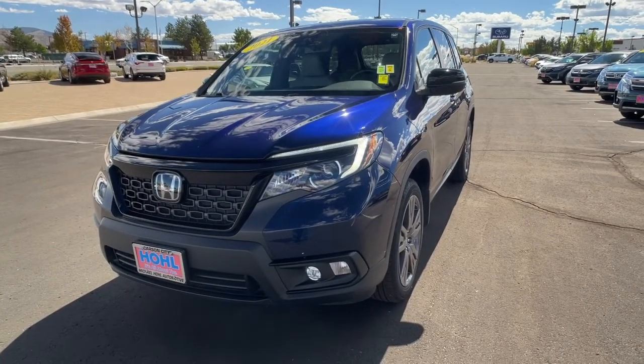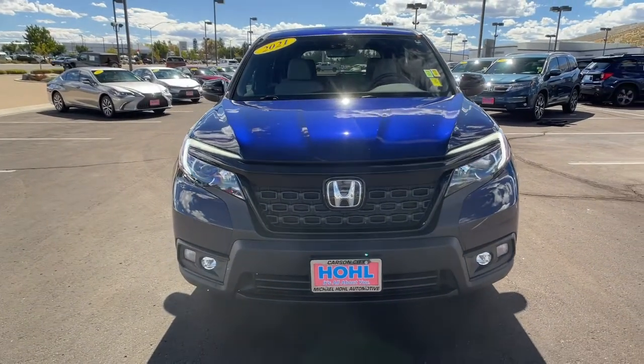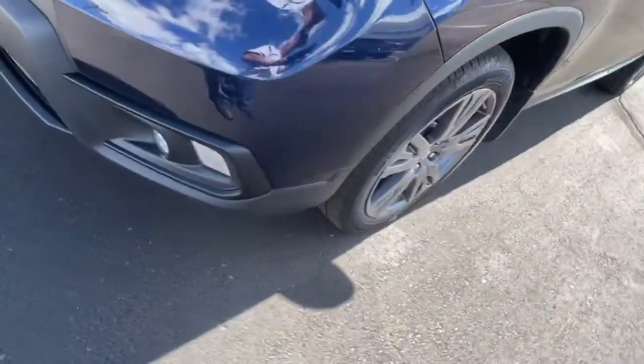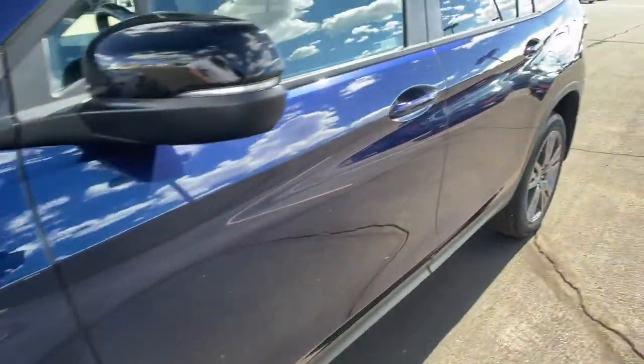Feel confident and comfortable on every excursion in the clever and versatile Passport. We can put you in the driver's seat today. Have a great journey, coming from Every Auto.